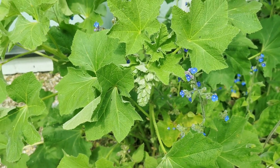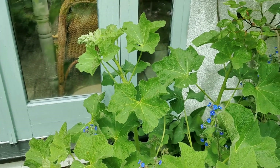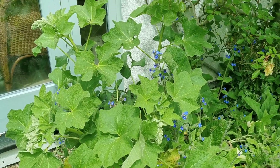Won't be long before these hollyhocks start bending upwards and extending up to anything up to eight to nine feet of spires of colour. A couple of weeks off showing some bud colour yet.